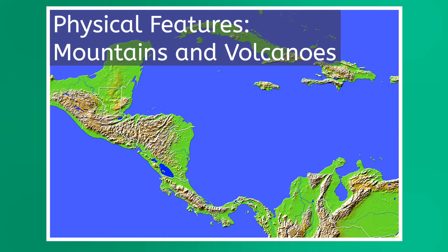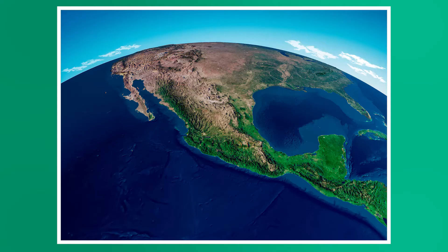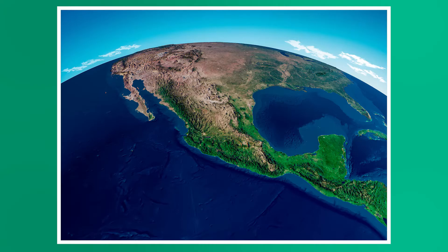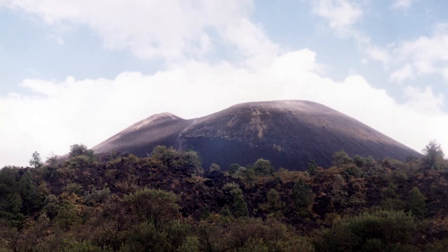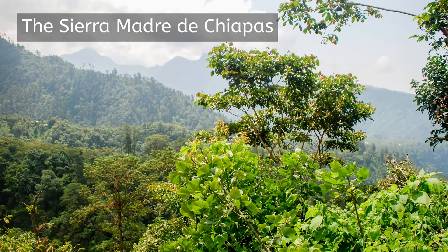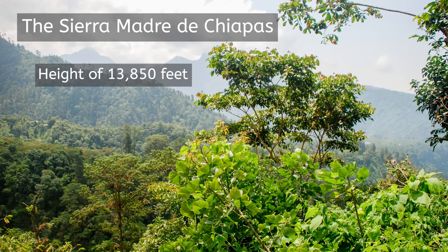Running right through Central America is the connection of the American Cordillera between North and South America. The Sierra Madre de Chiapas, running from southern Mexico and through Guatemala, El Salvador, and Honduras, is the largest range within a very mountainous isthmus and rises to a maximum height of 13,850 feet. Dominating the country of Guatemala and reaching heights of almost 7,000 feet, the Cordillera Isabelia creates a series of high plateaus and deep valleys which defines the majority of the topography in Guatemala.